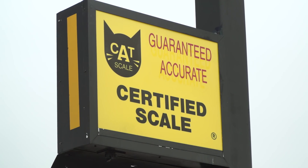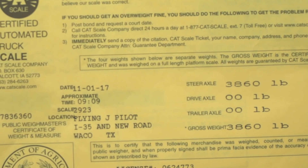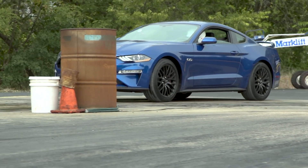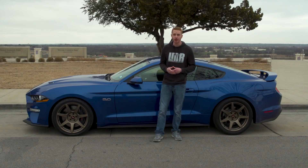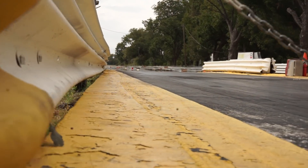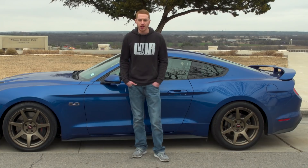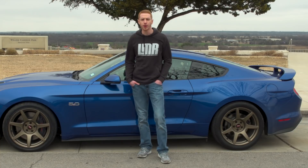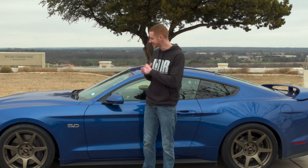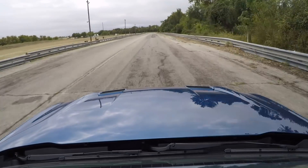With the dyno numbers out of the way, it was time to get to the scales and the drag strip. On our local CAT-certified scale, our car weighed in at 3,860 pounds with a full tank of gas and no driver. That's fairly heavy, but considering the 15.5-gallon tank and roughly 6.3 pounds per gallon, that's about 100 pounds in fuel. Our local strip is Little River Dragway in Little River, Texas, and they were kind enough to let us do a couple of shakedown passes.